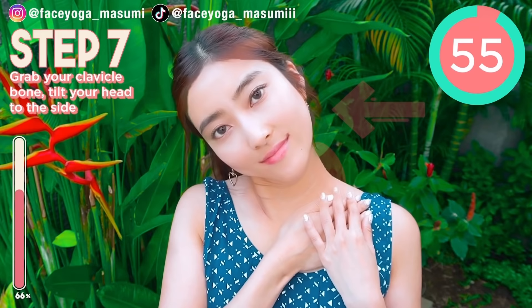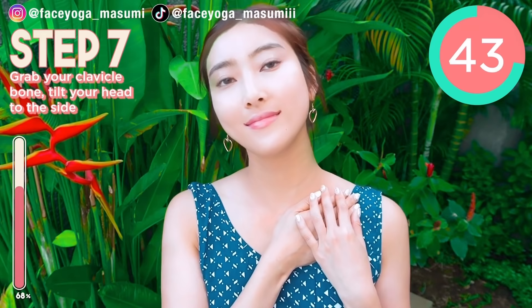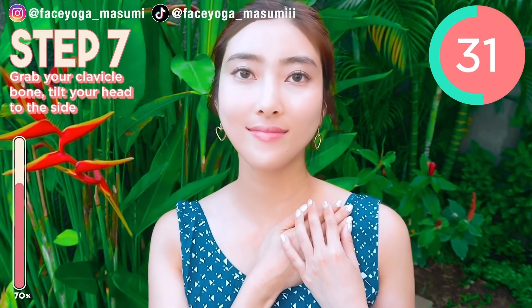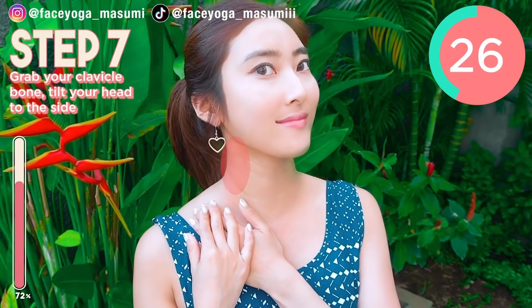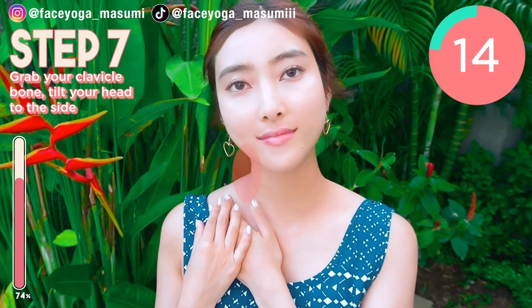Come back to the left. Repeat this movement. Now we're trying to stretch the right side of your neck. Chin down, straight for your spine. Now press your thumbs on the left side of your clavicle bones. Try to tilt your head to the right and come back. Repeat this movement. Let's get a long and beautiful neck!